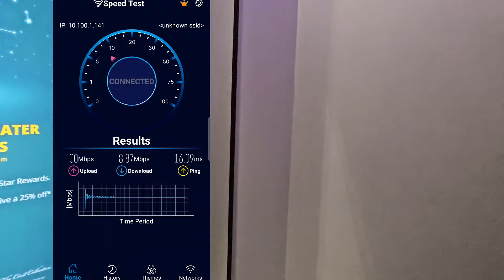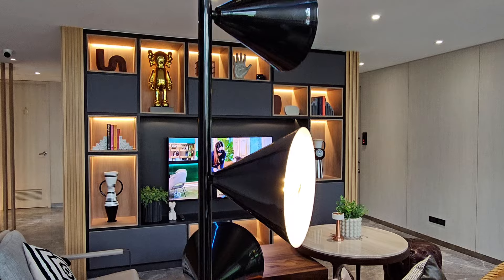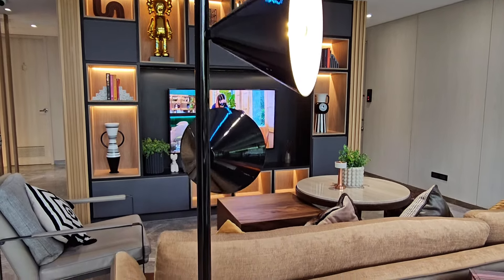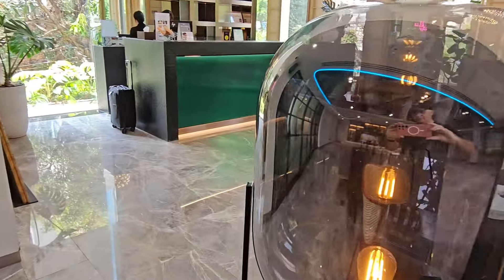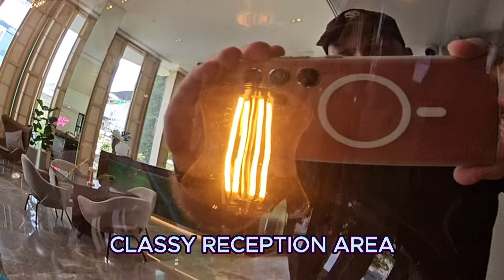I also tried out the wi-fi in the lobby and in the room — that was fast and efficient. And again, just a couple of views of the very trendy reception area, which did give it a very impressive feel.